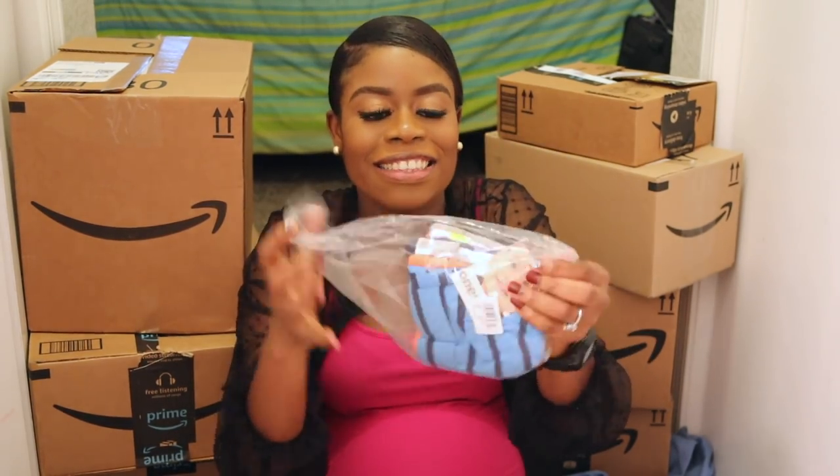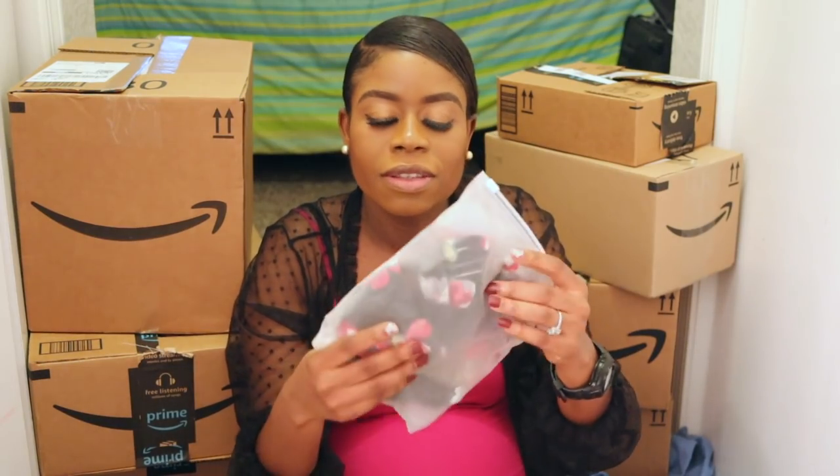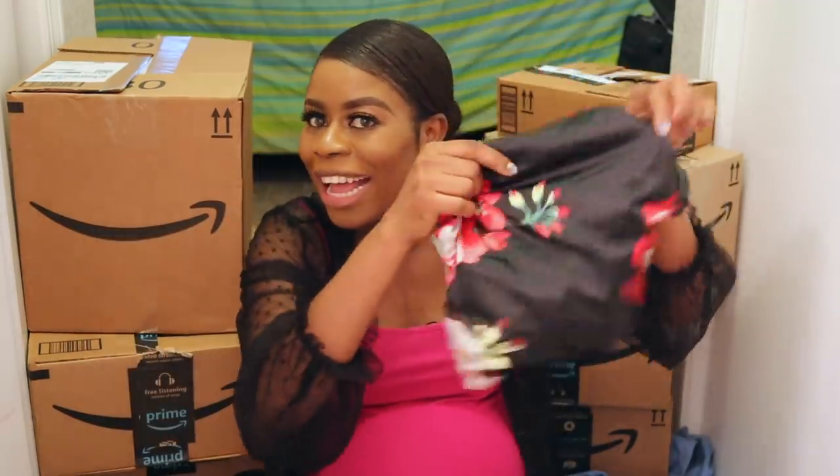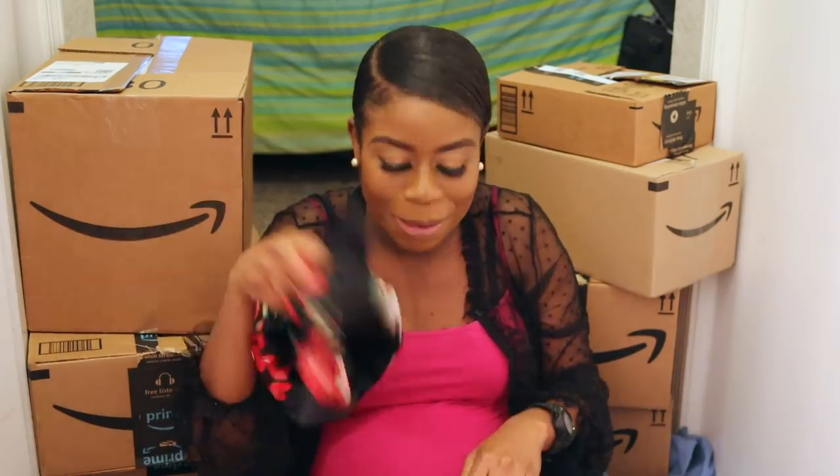Look at this — hats and mittens! They come in a set. I also bought some of these hats for myself for when we go for delivery, so I don't have to worry about my hair. It's quite big, which is why I got it.